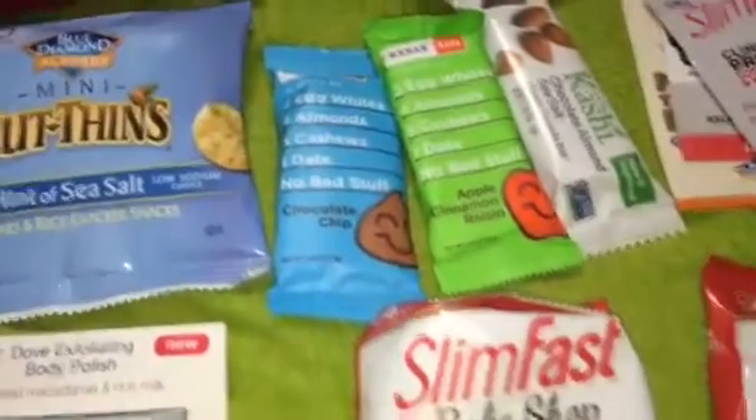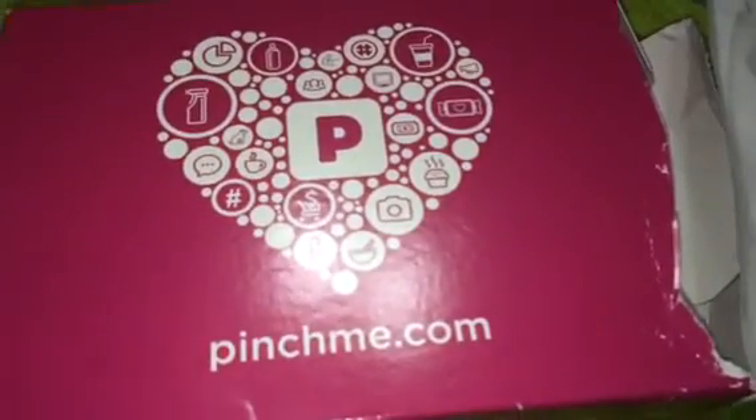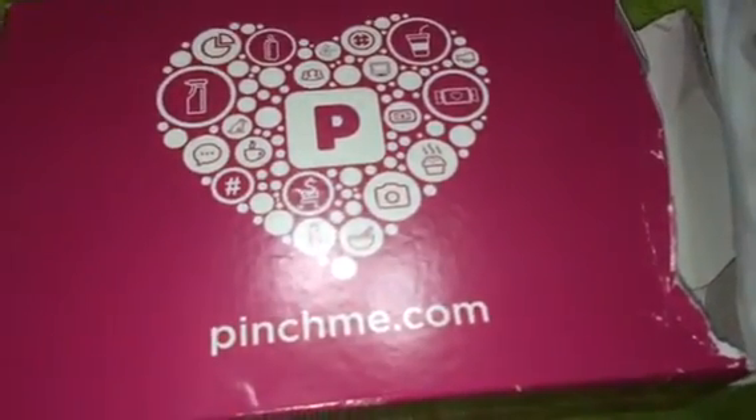Hey guys, I am super excited about this video. This is a pinch me video. I received two boxes, and I've opened them both, so I'm going to show you everything all together.